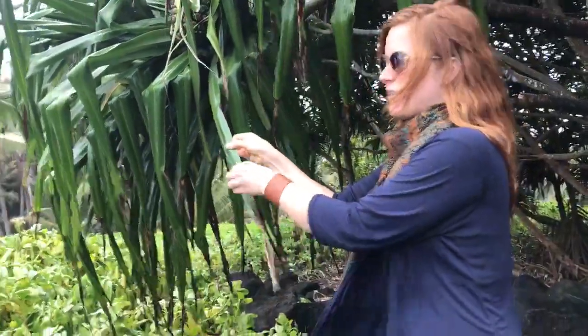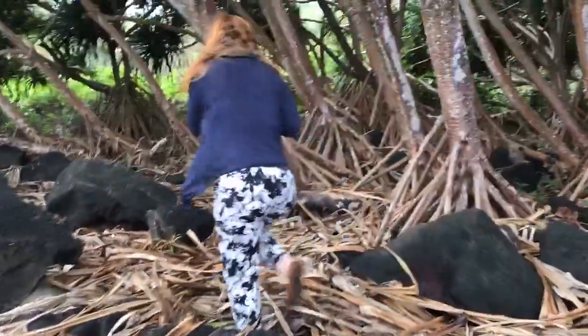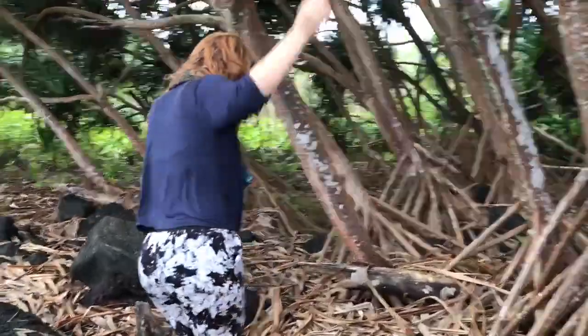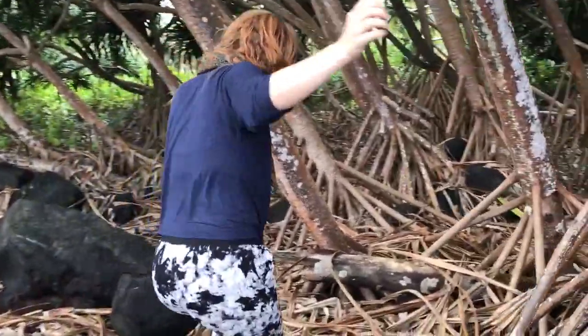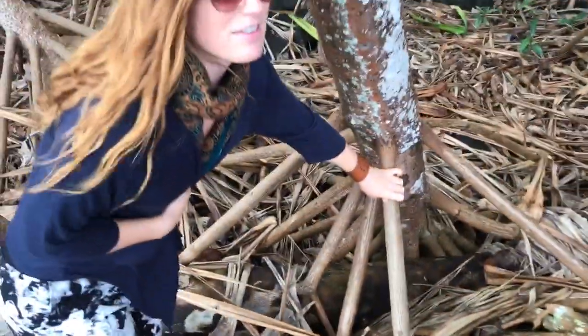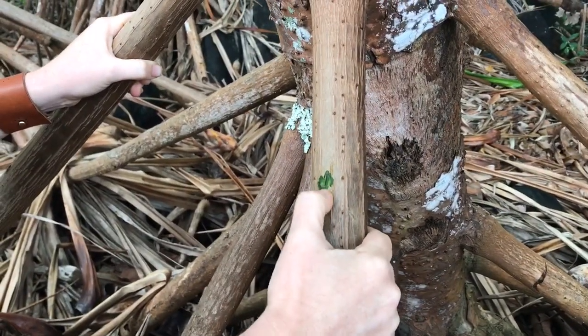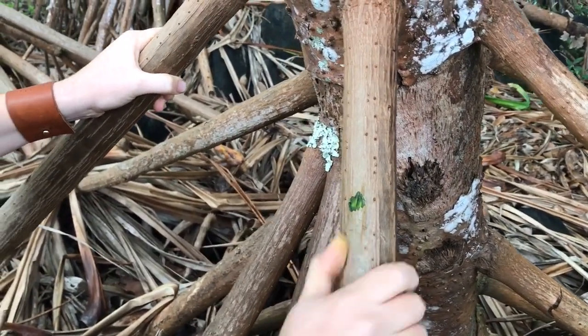The person having the ceremony, to come to a place of forgiveness for an act that was done to them or by them, would make a necklace out of the Hala fruit seed things here and wear it around their neck as a symbol of going through the process of coming to a place of Ho'oponopono.